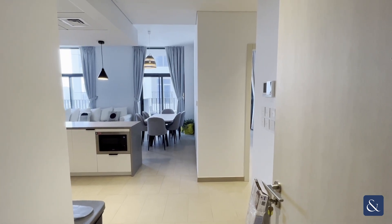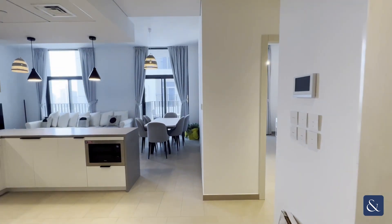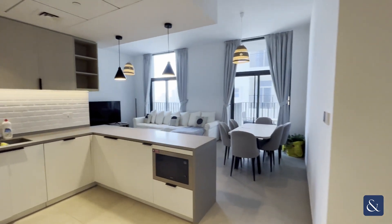Hi, it's Sophie from Allsop and Allsop Real Estate and today I'm pleased to present to you this two bedroom furnished apartment in Belgravia Heights, JVC.